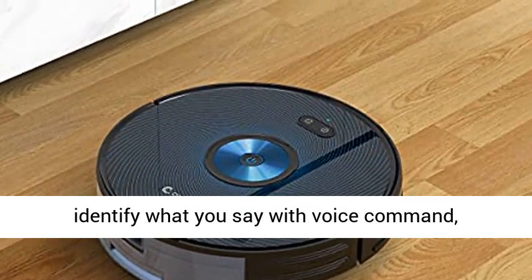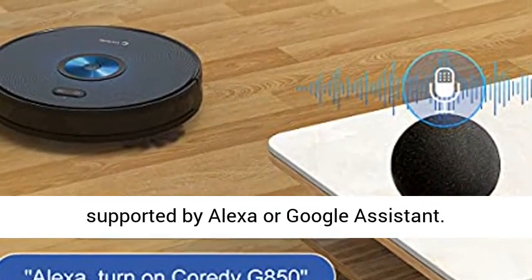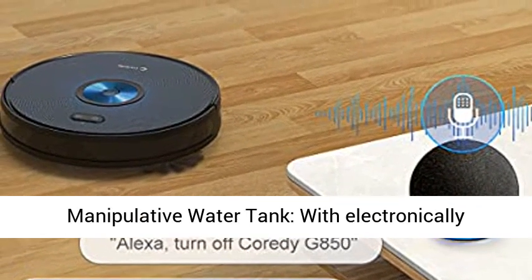Smart and sensitive voice identification — the robot vacuum is smart to identify what you say with voice commands, supported by Alexa or Google Assistant.